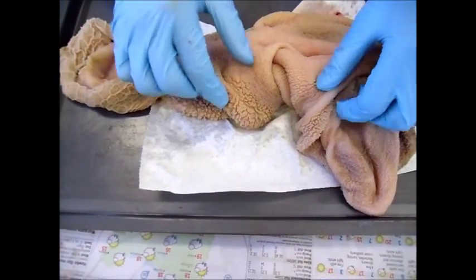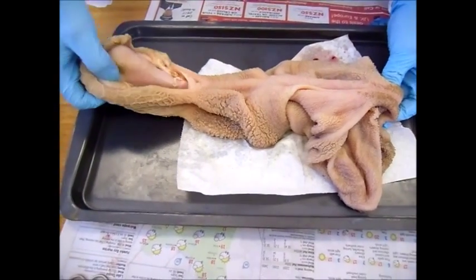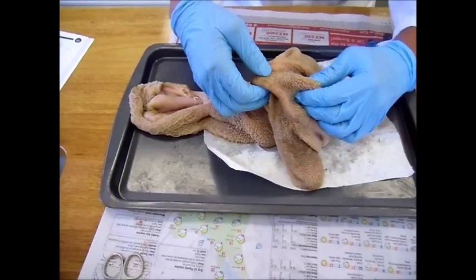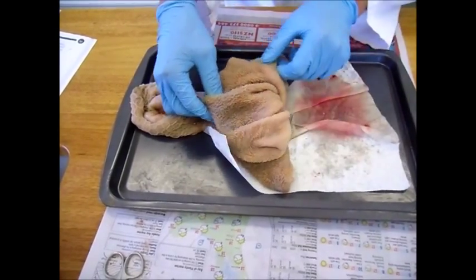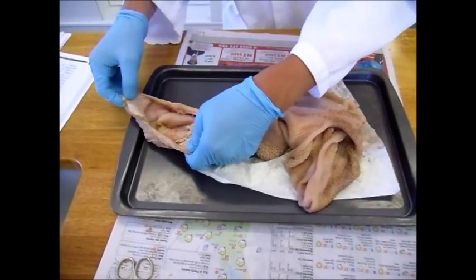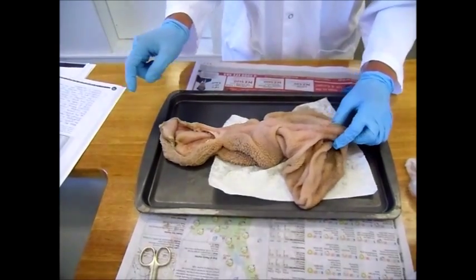Today we have a pig's stomach. The pig's stomach is like a human stomach and has two openings — one from the esophagus, which is very small and not very obvious, and one leading to the duodenum, the first part of the small intestine.